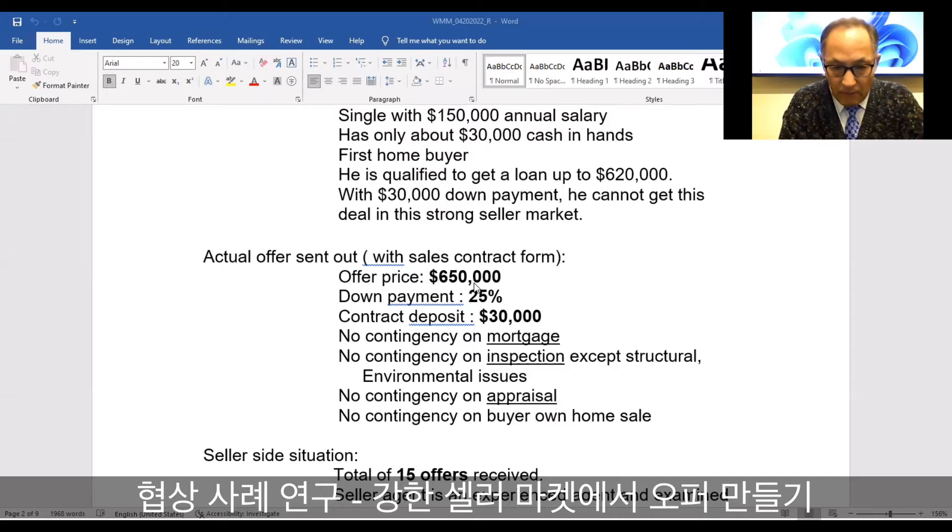What the buyer came up with is the following: he will offer $650,000 and on the offer form write down 25% down payment. The contract deposit is $30,000. Indeed, he only has $30,000 between you and me.